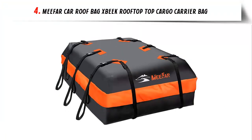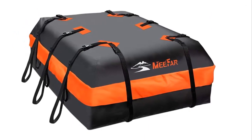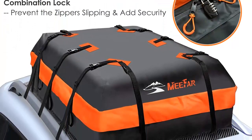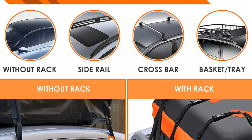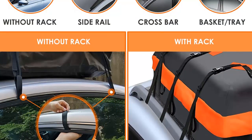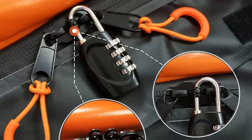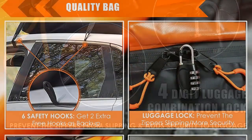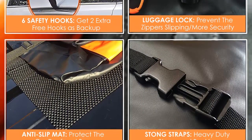Our list at number 4: Mifar Car Roof Bag X-Beak Rooftop Cargo Carrier Bag. 100% waterproof and tearproof material — made of 100% waterproof 700D PVC tarpaulin grid material with high-frequency voltage technology, providing a durable and heavy-duty style bag. Easy to use — the Mifar X-Beak Roof Bag comes with 1 anti-slip mat, 1 luggage lock, 6 security hooks, and 1 storage box. It installs quickly in minutes. Made of soft shell material, it can be folded into the storage bag to save space. Universal compatibility — works with any size car or SUV, with or without roof rack.